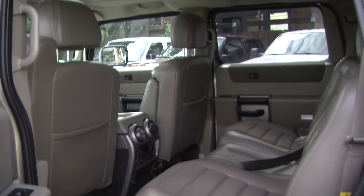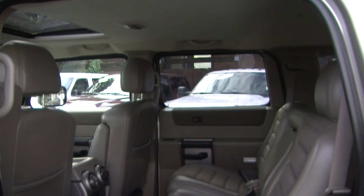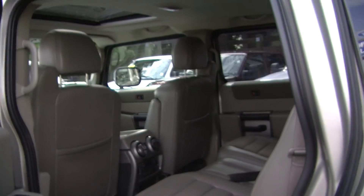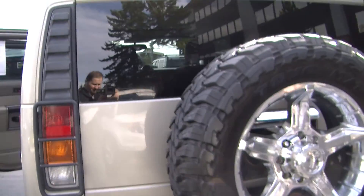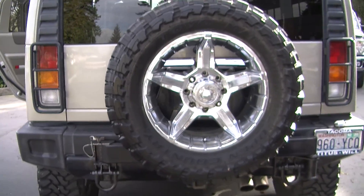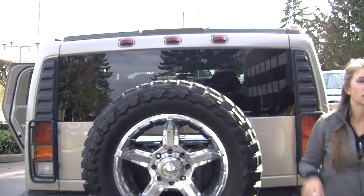The back seat comfortably seats three and has a third row seat for one more passenger. It has a full-size spare tire, custom twin tip exhaust, a class three tow package, and plenty of cargo space in the back.